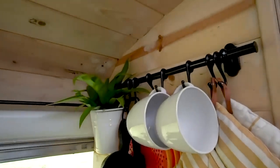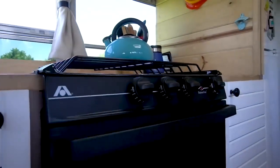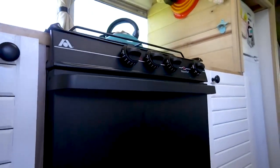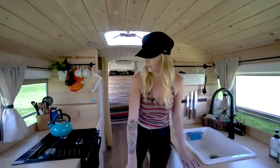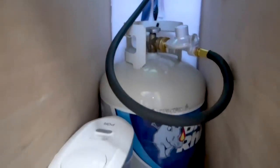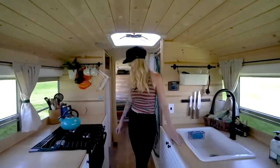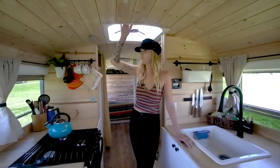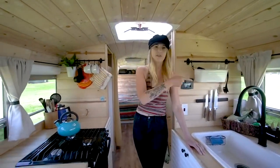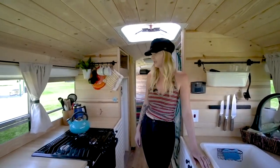We're really happy we went with an oven because it's prepared us a lot of good meals. We haven't run out of propane since we left — we keep our propane right next to it, a 20-gallon propane tank, and it's lasted us four months with baking and cooking all the time. When we cook, we always open up our hatch and one of the windows, and we haven't had any issues with it getting smoky.